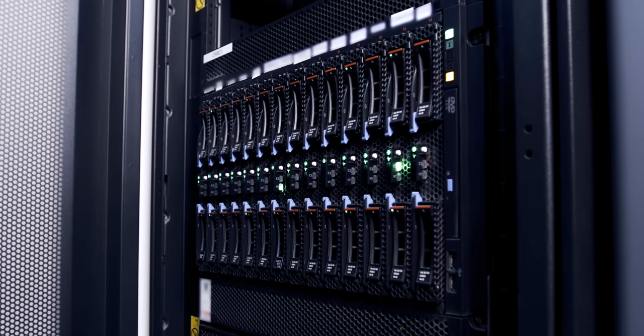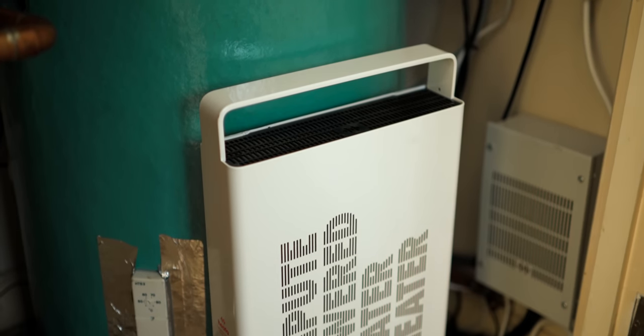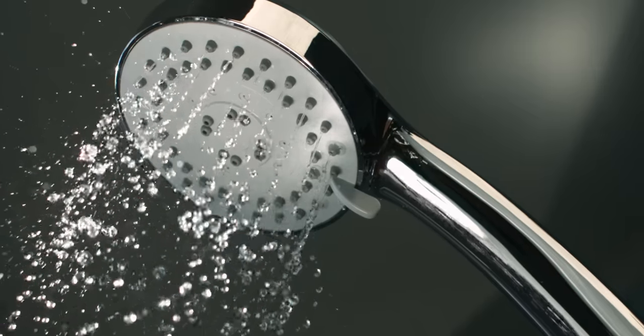The Heater solution is basically taking a server from a data center, repackaging it, and putting it into people's homes. We attach it to vented domestic hot water cylinders, and that enables us to capture the waste heat from the computer processing into the hot water and provide free hot water for the household at the same time.